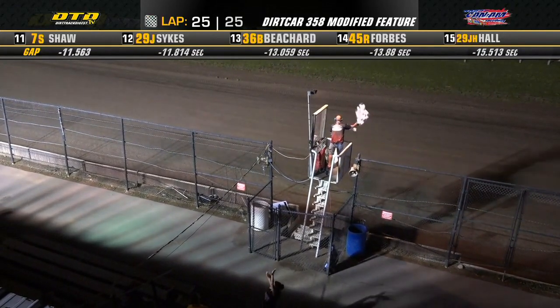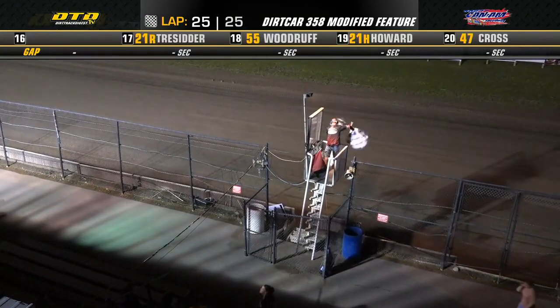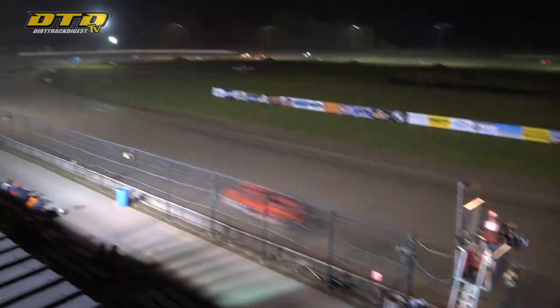Billy Dunn is going to come home second. Timmy Fuller drives to the number three spot. Mike Maresco is going to end up fourth. It will be Dylan Zacharias coming home in the number five spot.